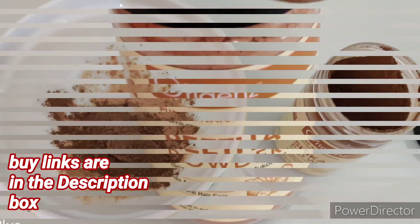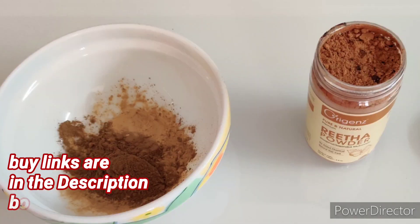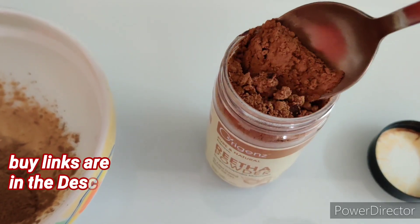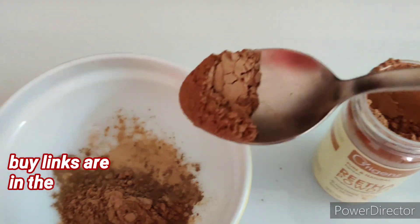The next ingredient is Origins Reetha powder. Reetha makes your hair shinier and softer. It is antibacterial and antifungal in nature and keeps your scalp free from dandruff and prevents hair loss. I am adding one tablespoon of Reetha powder. So far I have added Amla powder, Shikakai powder, and Reetha powder in equal quantities.